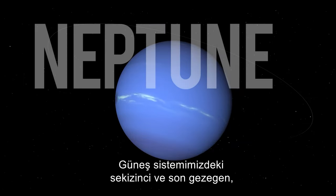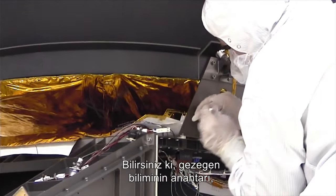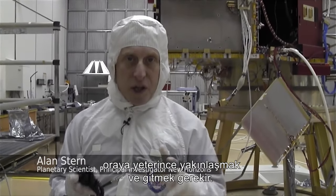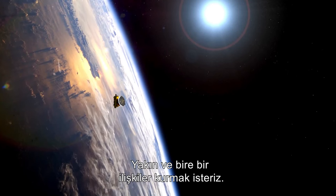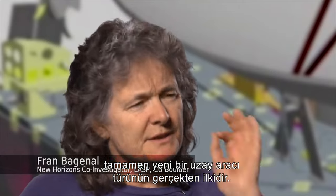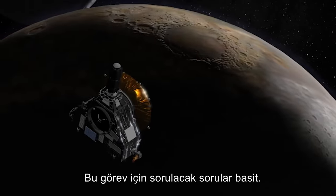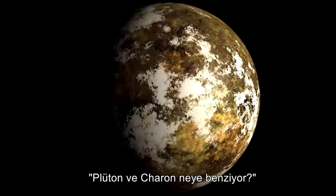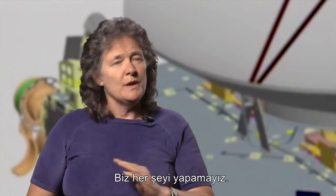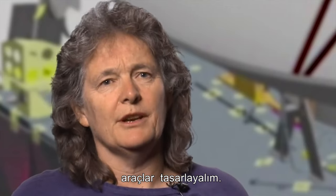The eighth and last planet in our solar system is Neptune, the last of the gas giants. The key to planetary science is that you really have to go places to get the resolution — to get up close enough to really see what's going on. New Horizons is the first of a whole new breed of spacecraft focusing on a very specific task. For this mission, the questions are basic: what do Pluto and Charon look like, and what are they made of? We have to be disciplined and say we can't do everything — let's focus on the primary questions and design the instruments to answer those primary questions.